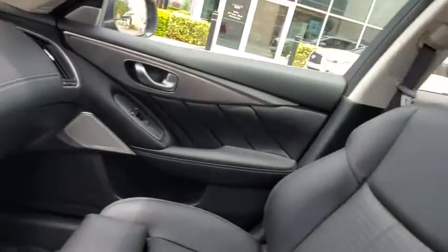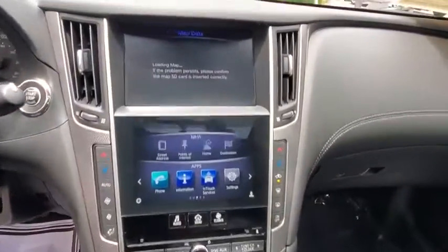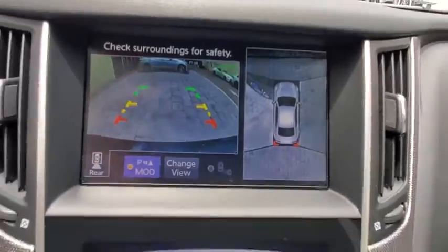Backup camera, anti-lock braking system, steering wheel audio controls, power passenger seat, keyless entry, traction control, stability control, Bluetooth, leather wrapped steering wheel, power steering, adjustable steering wheel.